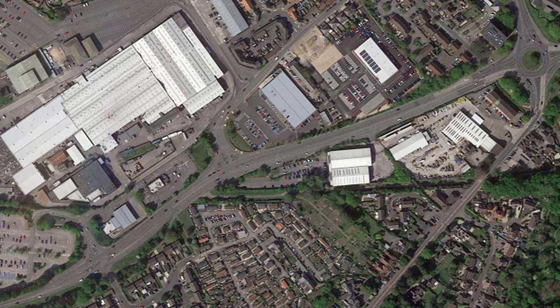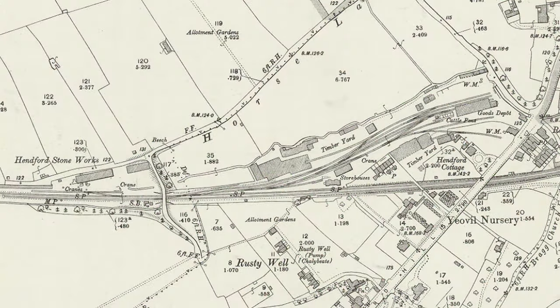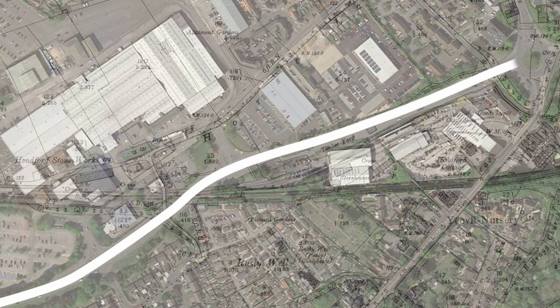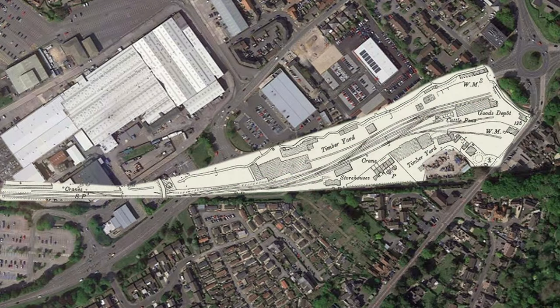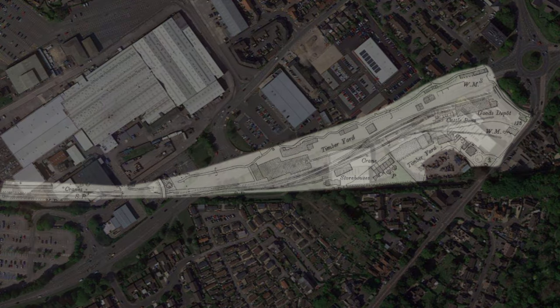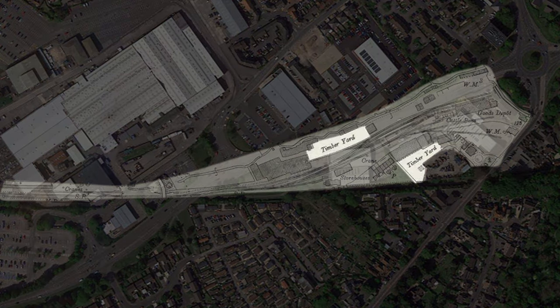Looking at an Ordnance Survey map from 1892, you can see the placement of the station on the railway line. Here is Lysander Road and Henford Hill, which is still very well known in the area today. The goods depot ran along where Lysander Road is now, as far as where Horsey Lane met Henford Hill. On this map you can clearly see there were two timber yards, storehouses, cattle pens, a storage area and cranes, a goods depot, and two weighing machines.